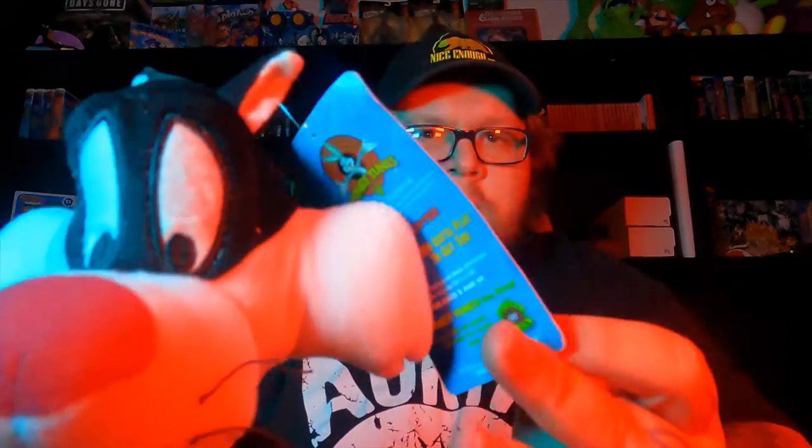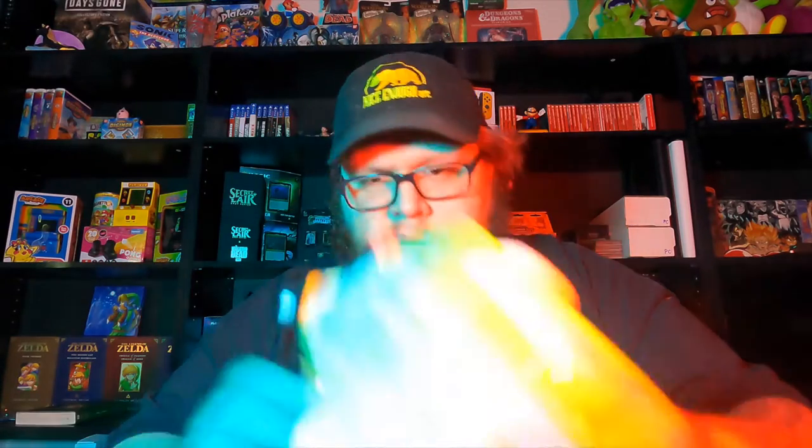Got a Sylvester plushie — bought him just because he was cheap and he still has his original tag on him. I always look for plushies that have their original tags. Let's see if there's a date on this guy. This tag says 2012, so he's not super old, but still pretty cool. He can go up on the shelf with my other plushies. Super stoked to add him to the collection until I decide to inevitably sell him.